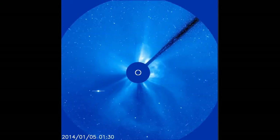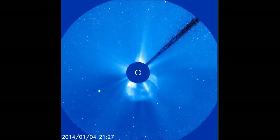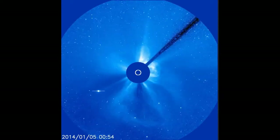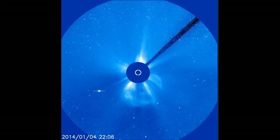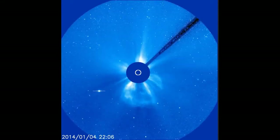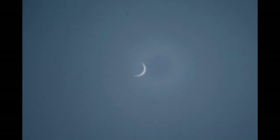Amateur astronomer Stephen Bellavia of New York took a picture at noon on January 4th using a Celestron C5 telescope. "This is the finest crescent Venus I have ever been able to photograph," he says. Observers who wish to try this for themselves can find Bellavia's photo details online. Be careful, though, because Venus is only 11 degrees from the blinding sun.